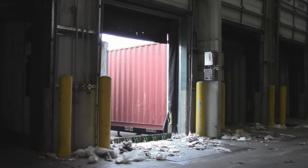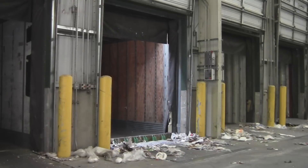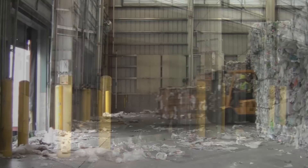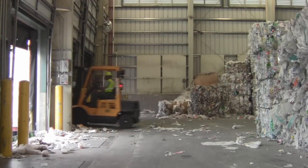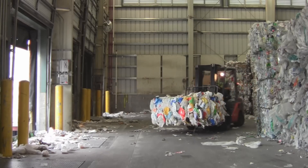Shipping companies arrive to haul the baled recyclables to other locations. Forklift operators move around the storage area to gather the requested material for the shippers. The baled recyclables are then stacked inside the trailers.